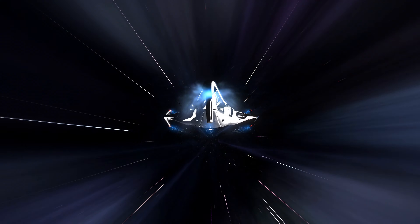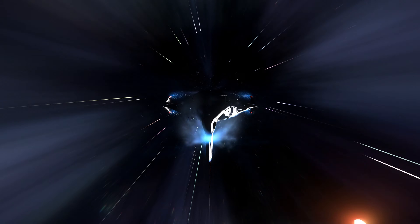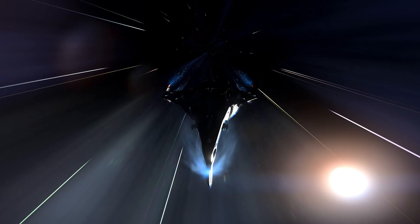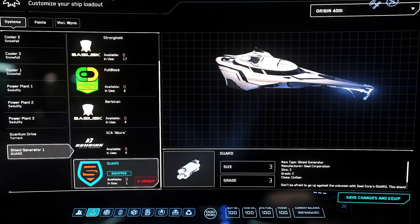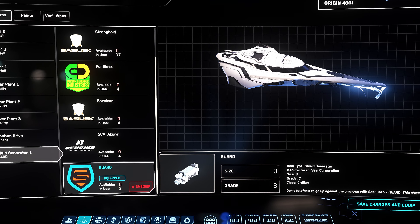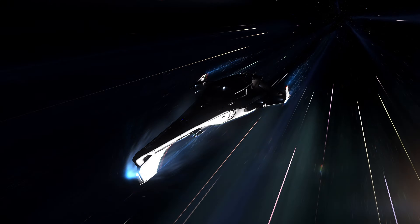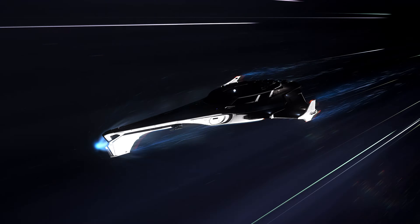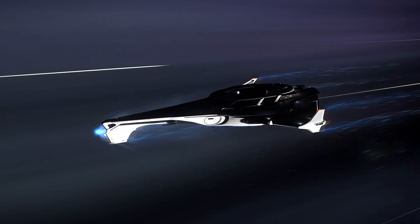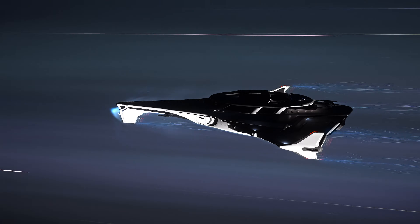The 400i component loadout is somewhat unique amongst other ships in its size and class. It comes stock with size 2 grade B components throughout, but the defensive capabilities of the ship revolve around its size 3 Guard shield, which allows it to survive almost any enemy encounter for quite some time. When the 400i was first concepted it had the largest shield of any ship of this size or role, but the Constellation Aquila now has the same size shielding.